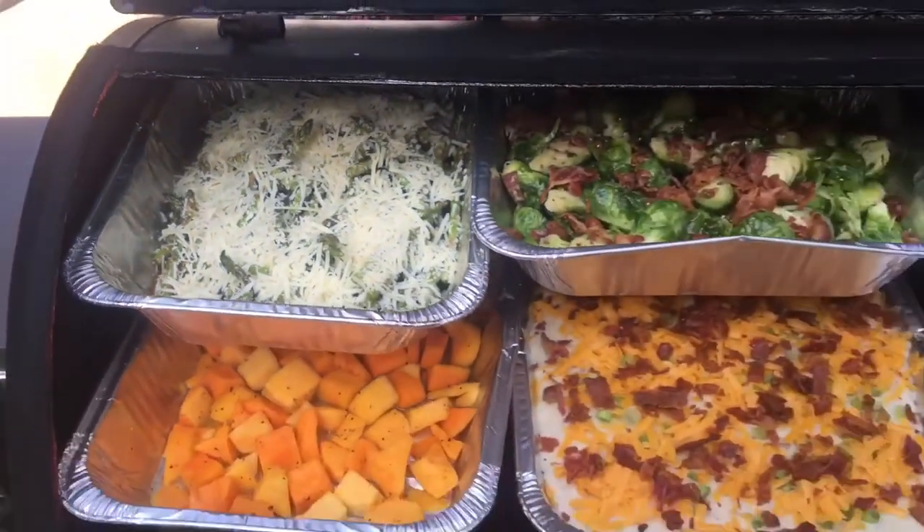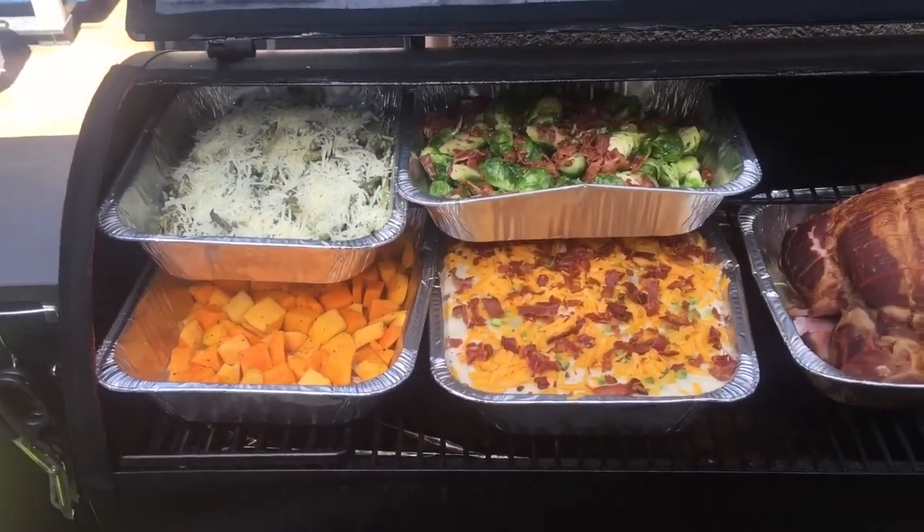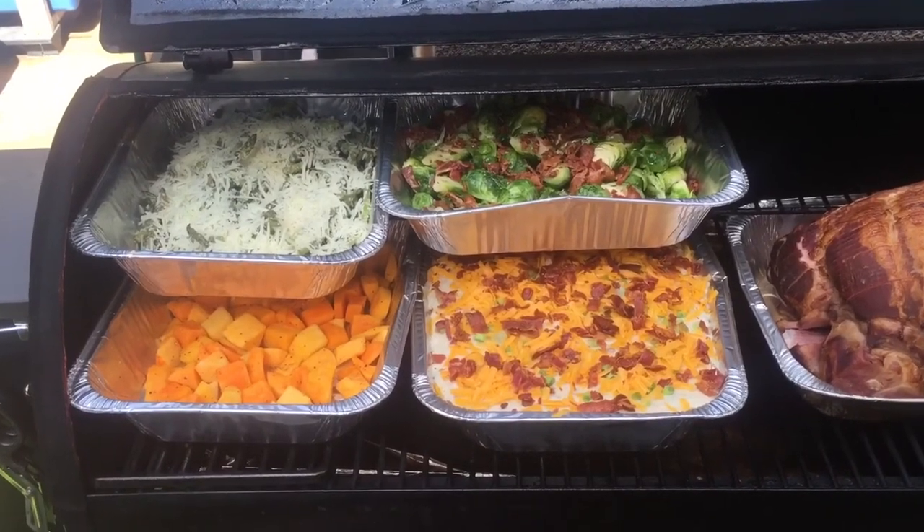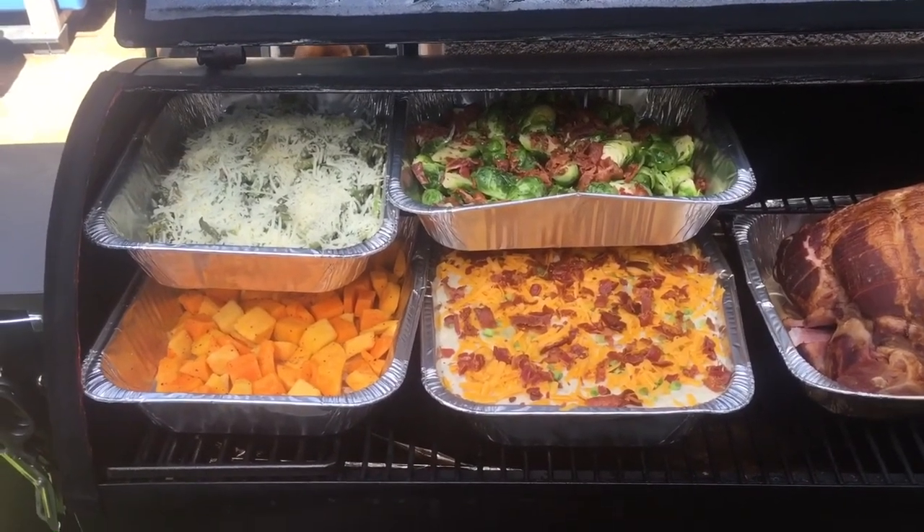Well, there you go guys. There's some vegetables in the Traeger. We need to show the world that the Traeger is not only for beef. Thanks for watching.